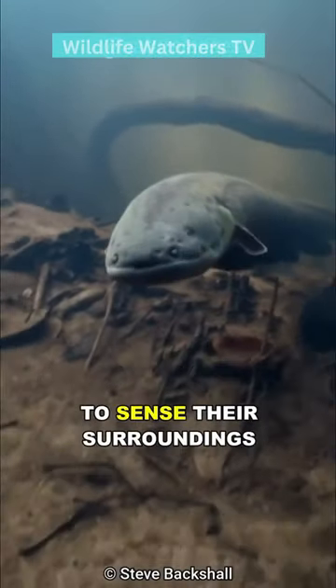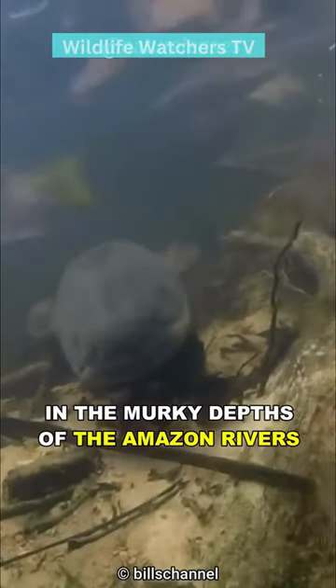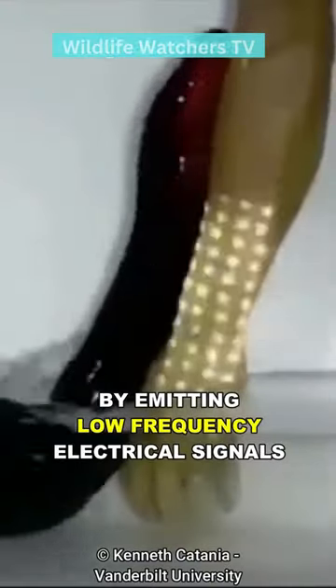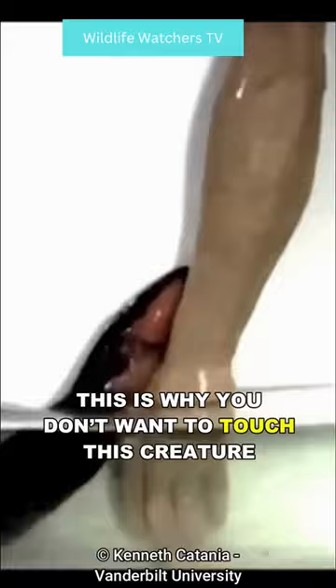This also enables the eels to sense their surroundings and even communicate with other eels in the murky depths of the Amazon rivers, where visibility is limited, by emitting low frequency electrical signals. This is why you don't want to touch this creature.